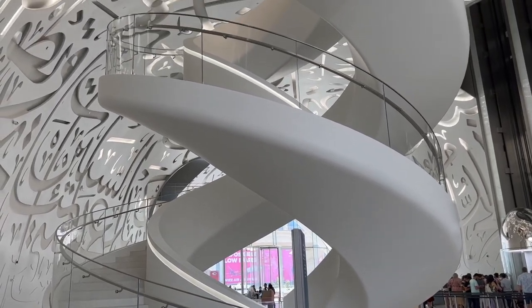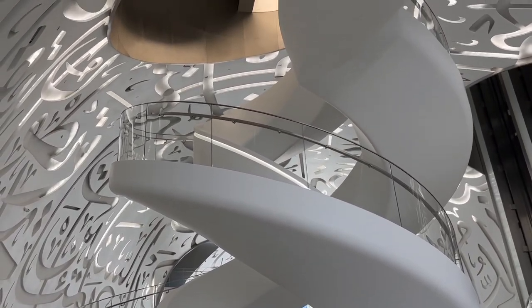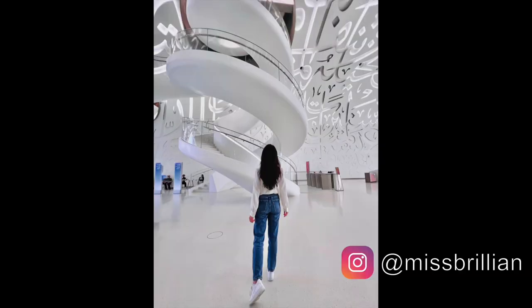Unfortunately, this spiral staircase is not a slide. But you can still take Instagram-worthy pictures of it like this one here.